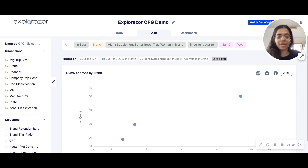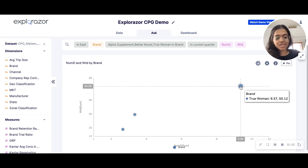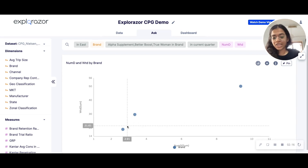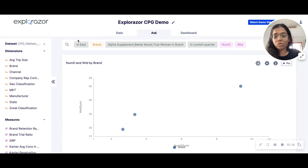I can see that True Woman is the highest, which translates into a good value of take — numeric distribution is 9 and weighted distribution is around 50, followed by Better Boost with a numeric of around 3 and weighted of around 30, and then Alpha Supplement. For starters, I can aim to improve my numeric and weighted distribution for the East Zone.